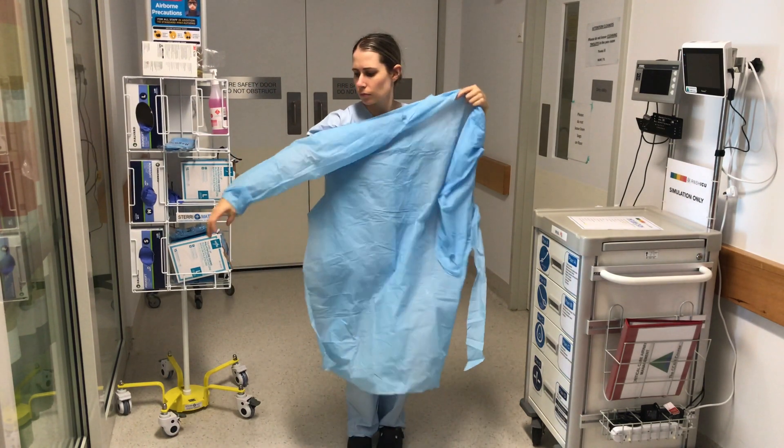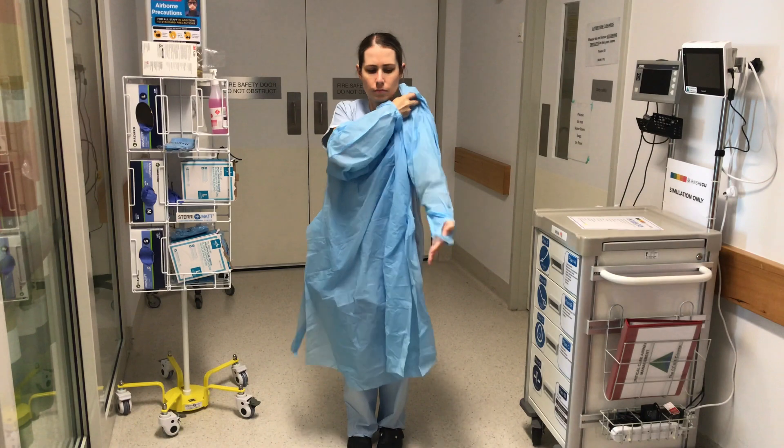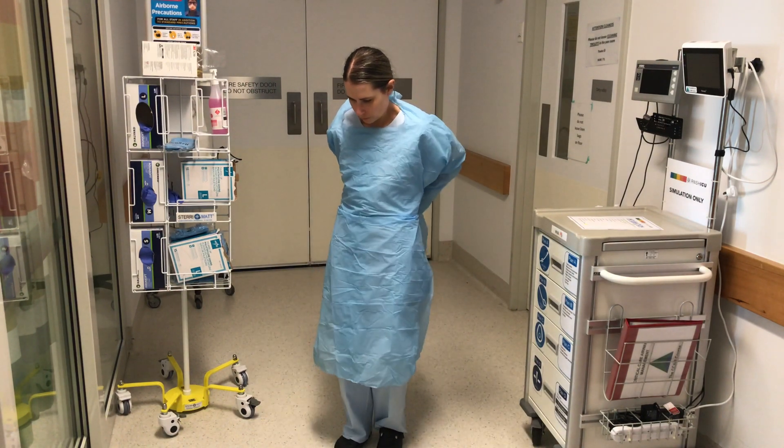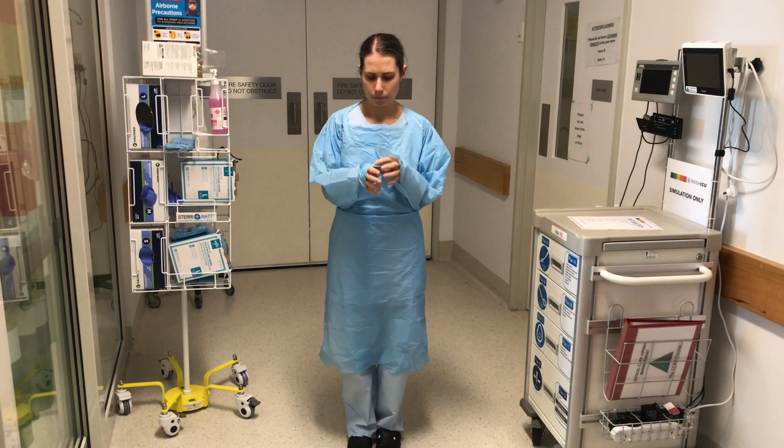Can you now put on your blue thumbs-up gown? Arms in first, over your head, and then tie at the back. Make sure your thumbs are in the hooks.